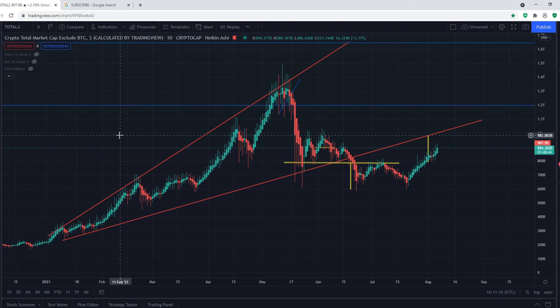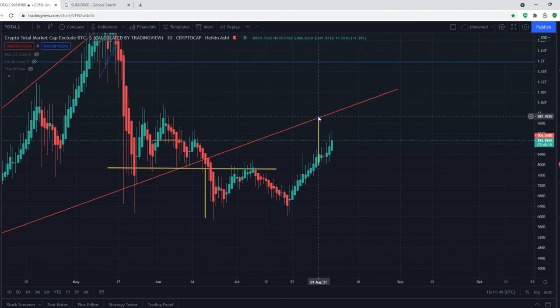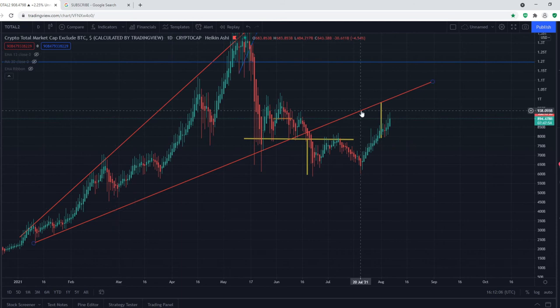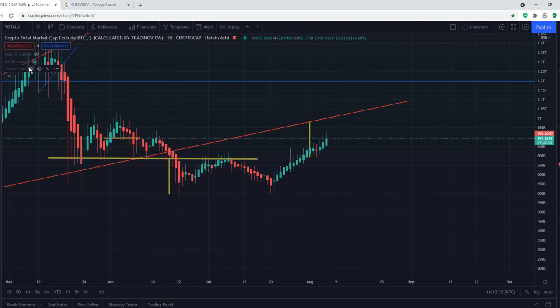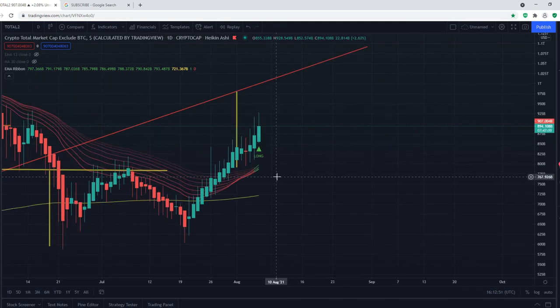Looking at the crypto total market cap excluding Bitcoin — which is key and extremely important when predicting prices for altcoins such as Chainlink — the altcoin market cap has currently formed a W pattern with a target of $980 billion dollars. This target also aligns with a resistance level and an upward support trend line, so we will probably get a rejection at $980 billion. However, until then we will be moving upwards. The EMA ribbon has just given a long signal and we are above it.